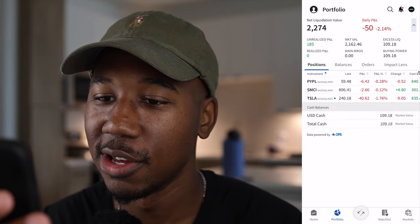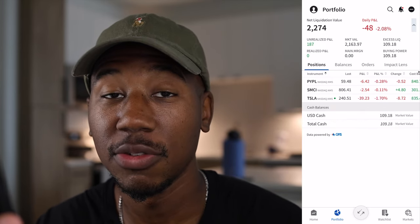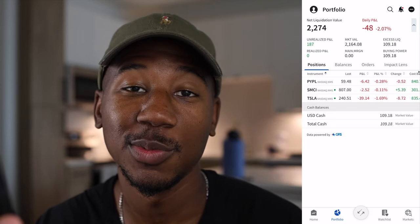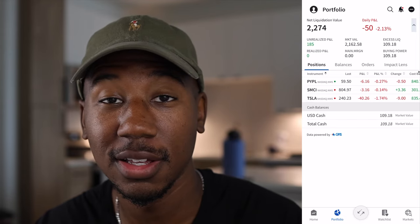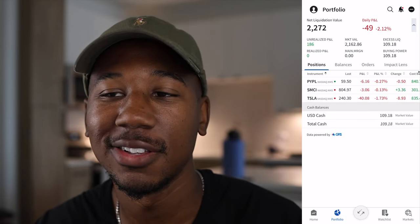Now without further ado, let's hop into the portfolio and take a look at what stock I added today. Here we are in the portfolio. For those of you wondering what trading platform I'm using in this video, I am using Interactive Brokers. If you're interested in checking it out, I have a link down below in the description.